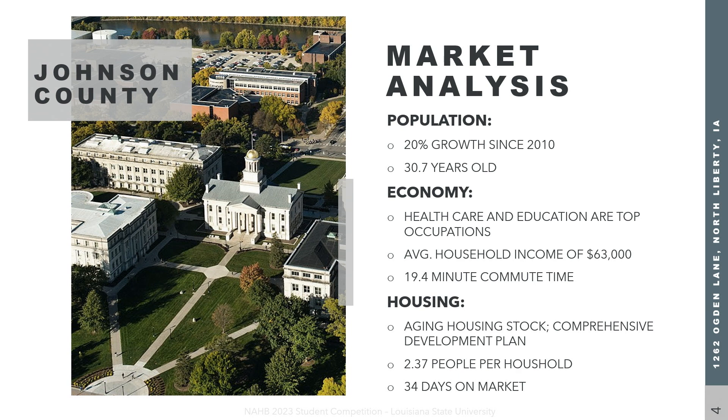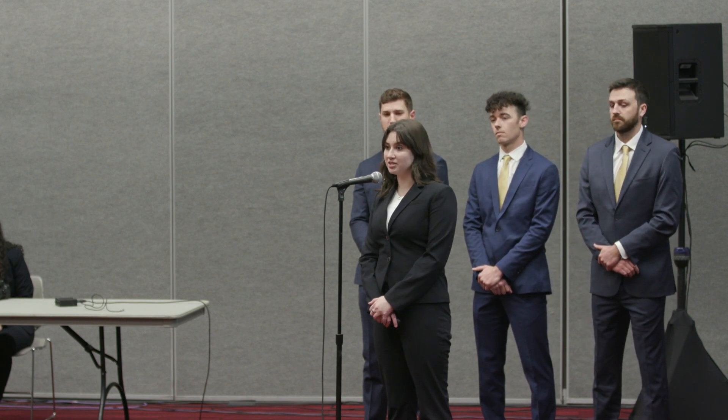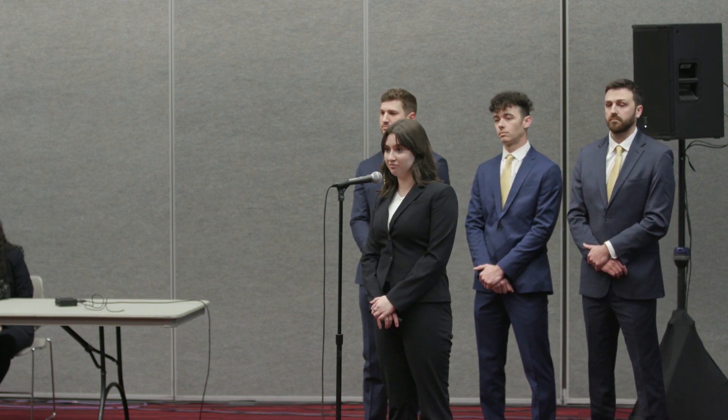Johnson County is the second fastest growing county in the state with a 20% growth rate for the past 12 years. They have a population of 150,000 individuals, primarily consisting of a younger demographic with the average age being just over 30 years old. There are 65,000 jobs in supply and approximately 70% of Johnson County's population are actively in the workforce.